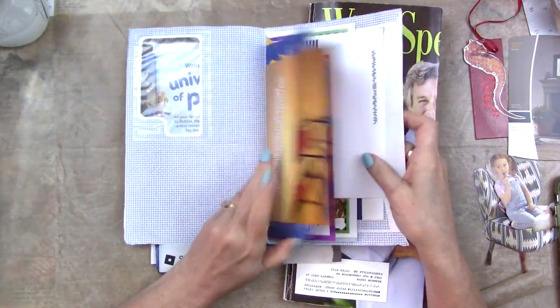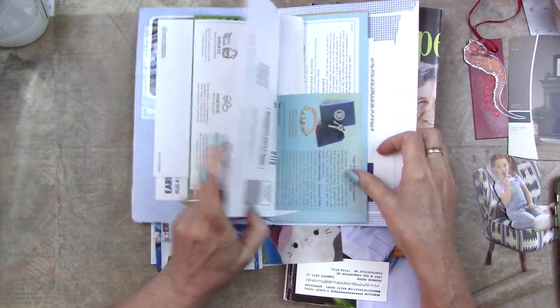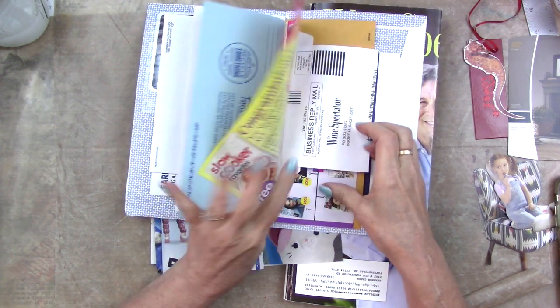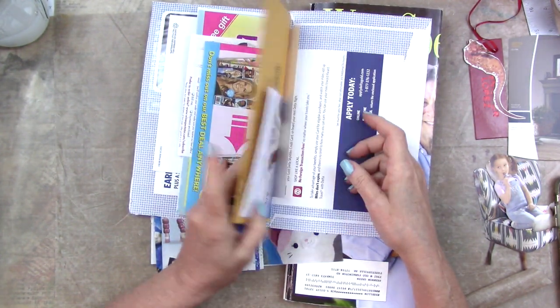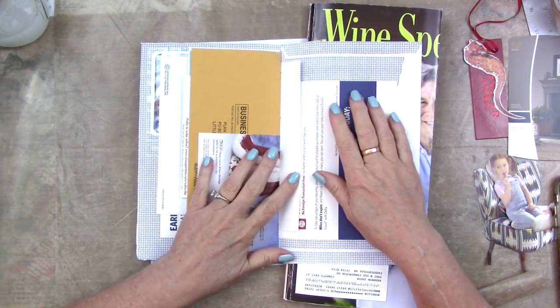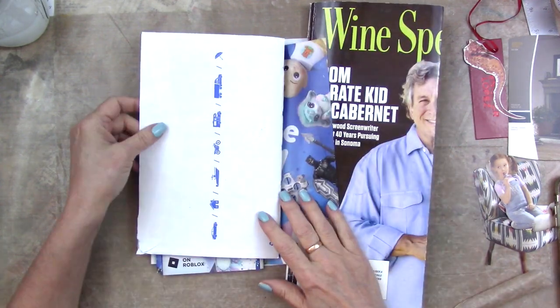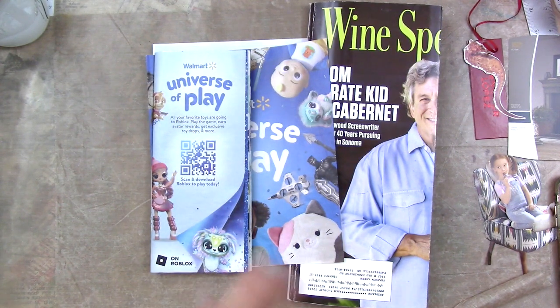I made a junk mail journal out of what I believe is 100% junk mail. And if I remember right, there are some countries where you don't get junk mail — I am simultaneously sad for you and jealous of you. It's like, oh how cool you don't have to deal with it, but oh how sad you don't get this kind of stuff. So yeah, I made that — don't know where it's going, but I've got it.